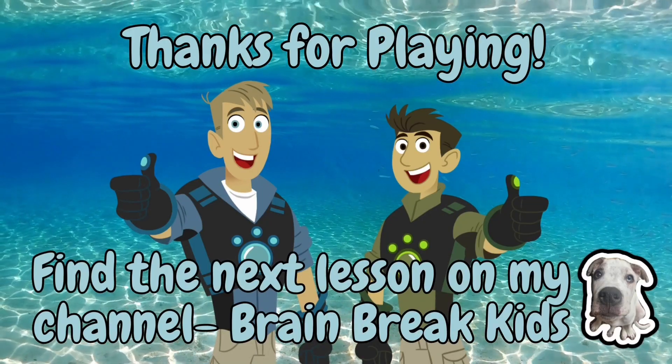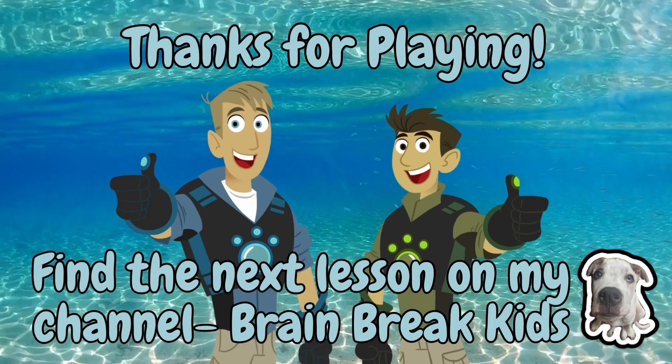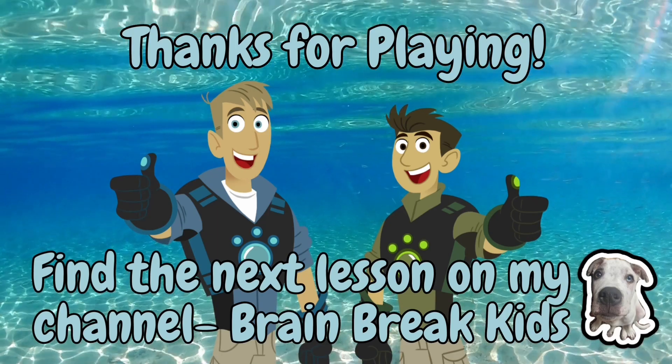Thanks for playing. To find more videos in this series, go to the link below and subscribe for more great videos. Thanks.